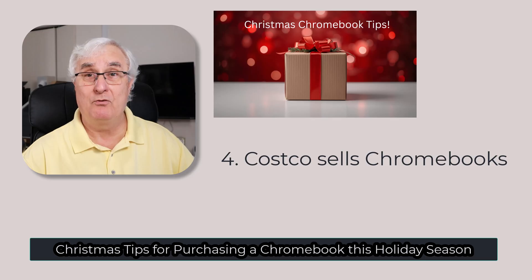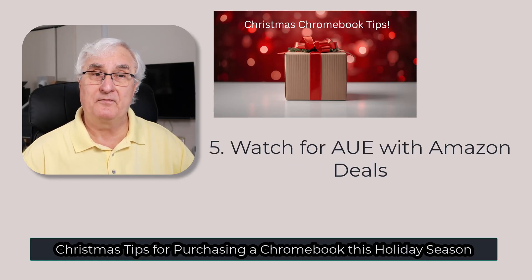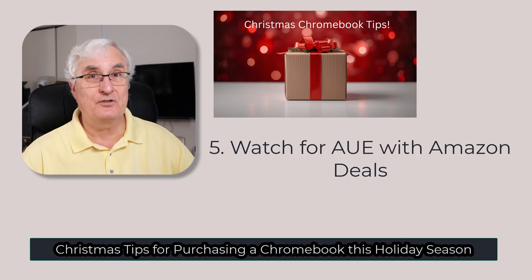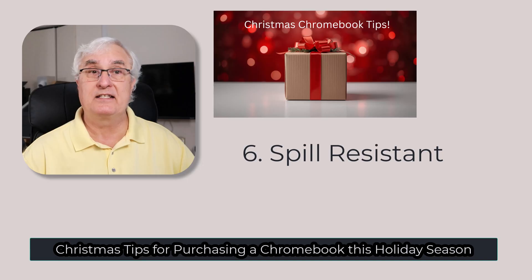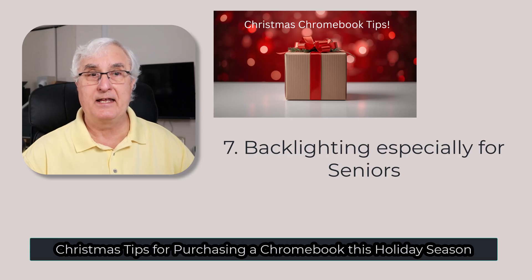Tip four: you can buy Chromebooks at Costco. They have an electronics section — it's a top choice with great warranties, easy returns, and reliable models. The selection isn't as large as big electronics stores, but you'll find a pretty good selection. Tip five: Amazon lightning deals often look good, but always check the AUE date first and watch out for refurbished machines. Tip six: if buying for kids or grandchildren, look for rugged models with spill-resistant keyboards. Tip seven: choose a comfortable keyboard with larger keys and backlit lighting, especially for a senior — the backlighting of the keyboard is really important.